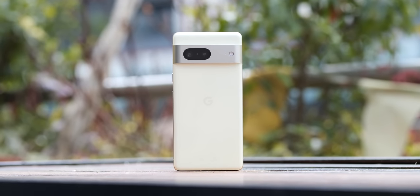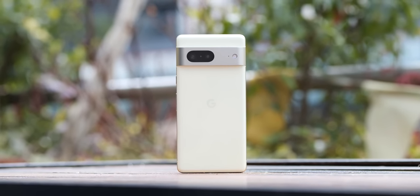The Pixel 7 Pro may be arguably the best made by Google device to date, but where does that leave the Pixel 7? Here are our long-term thoughts six months after launch.